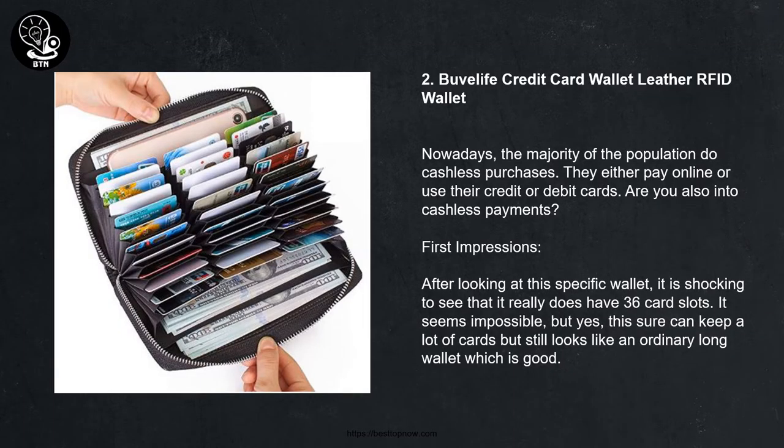2. View Life Credit Card Wallet Leather RFID Wallet. Nowadays, the majority of the population make cashless purchases — they either pay online or use their credit or debit cards. Are you also into cashless payments? After looking at this specific wallet, it is shocking to see that it really does have 36 card slots. It seems impossible, but yes, this can keep a lot of cards while still looking like an ordinary long wallet, which is good.